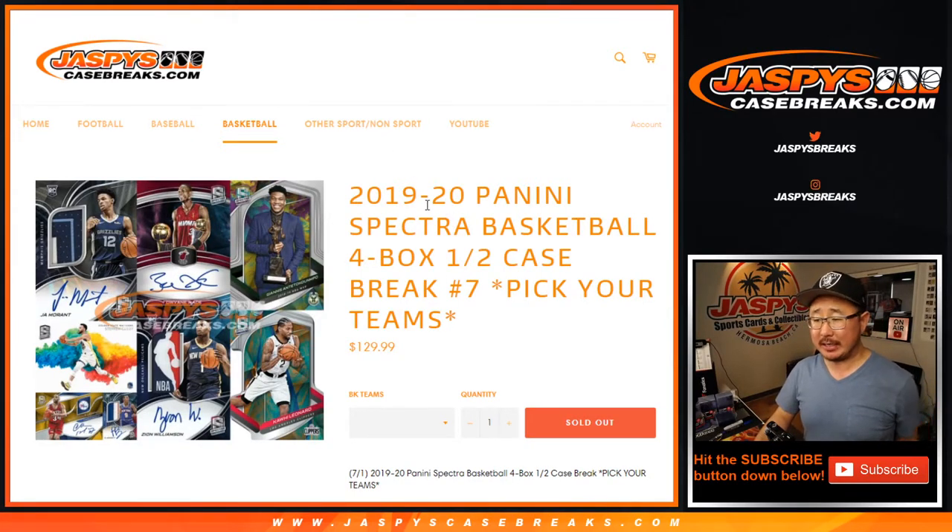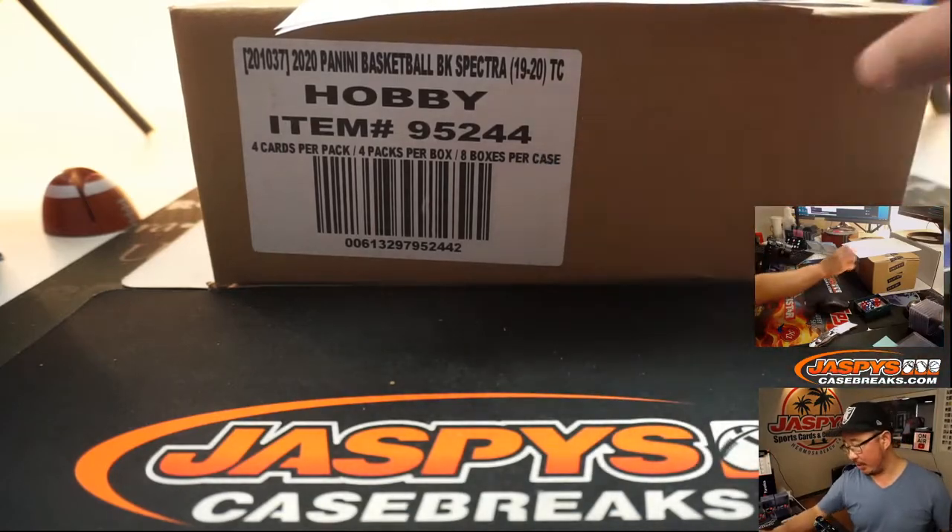Hi everyone, Joe for JaspiesCaseBreaks.com coming at you with 2019-2020 Panini Spectra Basketball, a 4-box half-case pick your team number 7 from a fresh case as well.